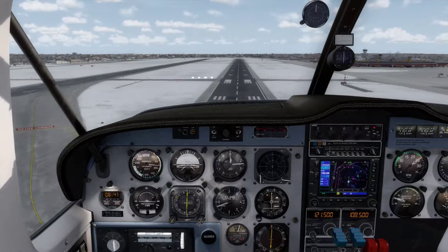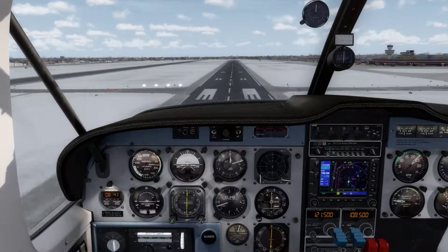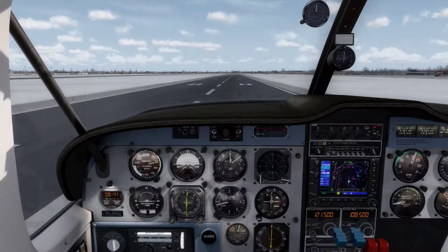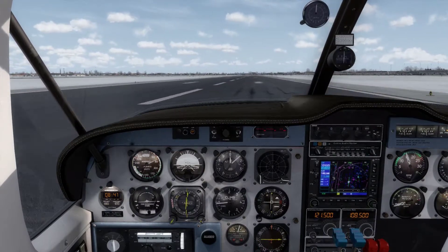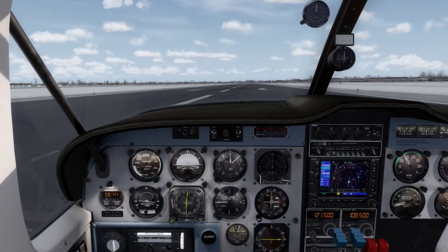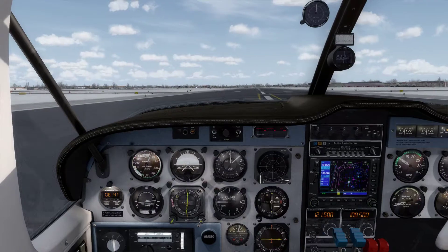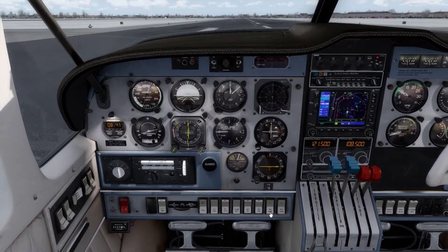We are above the runway now, so we gently pull the power back to idle and start to flare the aircraft. We gently put it on the ground — main wheels first, then nose wheel — and we start to brake. We use the rudder to keep it on the centre line. We can retract the flaps again and put the electric fuel pumps off.